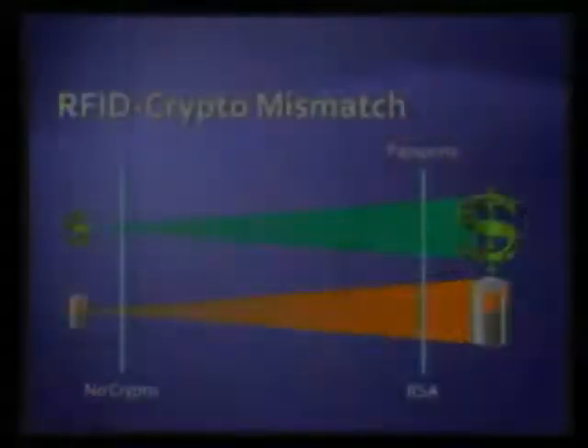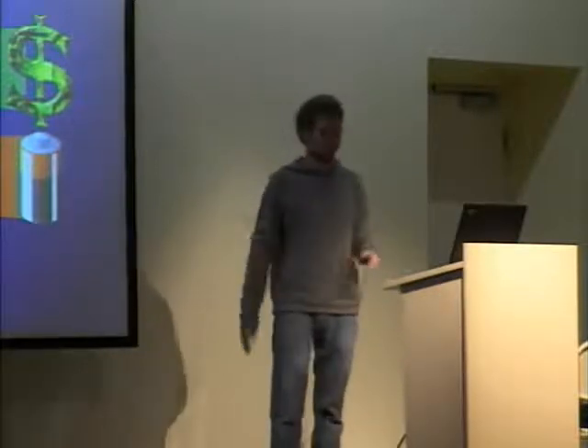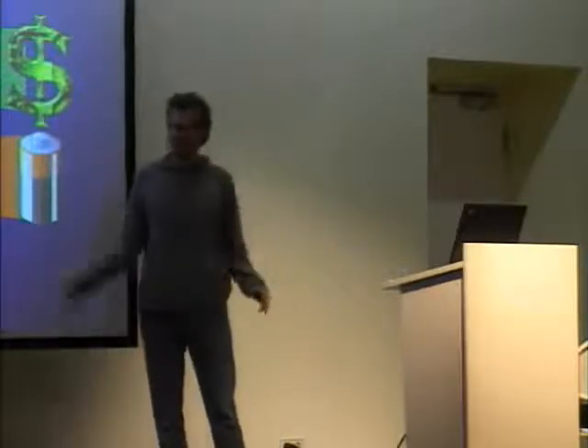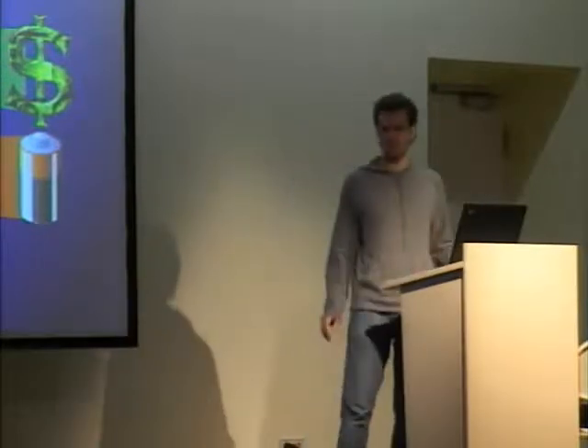The tags we see in the market either have no crypto whatsoever — they're just easily clonable and have been cloned often — or they are security overkill, like the passport where the chip itself costs $20. Even if money weren't an issue, embedding good crypto on an RFID tag increases its size and so it needs more power to operate. All this power is harvested from the reader through the wireless link. The more power you need, the closer you have to go to the reader, so you can't actually use good crypto in applications that need reading ranges beyond what passports require.